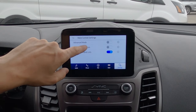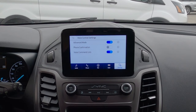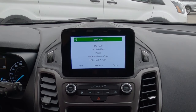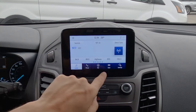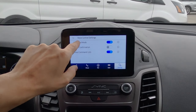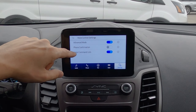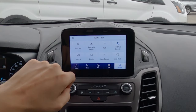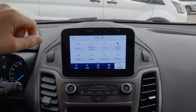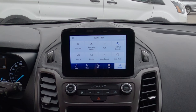In voice control settings, advanced mode means we won't get as many confirmation notifications — for example, it just changed the radio station to 97.7 without announcing it. Phone confirmation asks if you want to call a specific person, and the command list shows what commands are available when the voice prompt button on the steering wheel is pressed. We also have valet mode, which lets us enter a four-digit number to lock the screen out for basic security when using a valet driver.